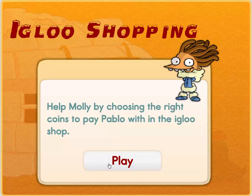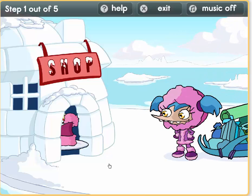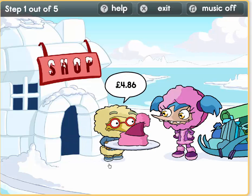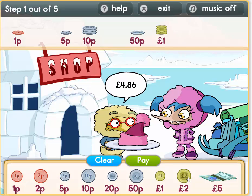Really hard — help Molly. Oh wow, this matches our outfit! Let's get Molly this hat. So it is 4 pounds 86. 1, 2, 3, 4 — that is 4 pounds. We need 80 now: 50, 60, 70, 80. Now we need 6 pence: 5 plus 1 equals 6.